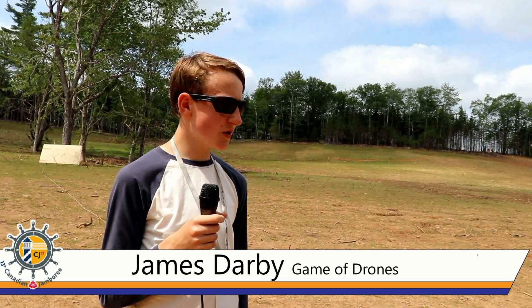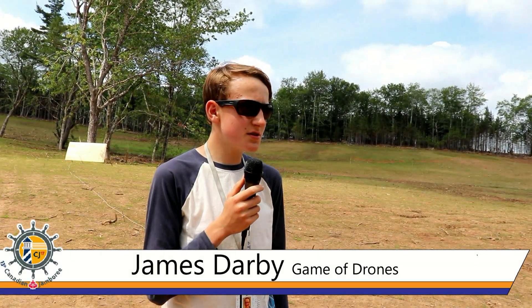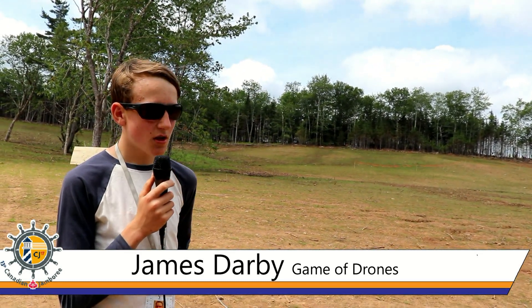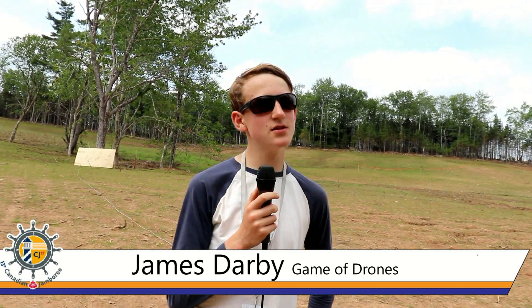I'm James and I'm one of the two people running the Game of Drone station. What we do is, after we've made sure that the groups are supposed to be here, we hand them a drone, walk over to where we're going to be flying, show them the targets that they're going to be trying to land on, and show them how they control the drone.